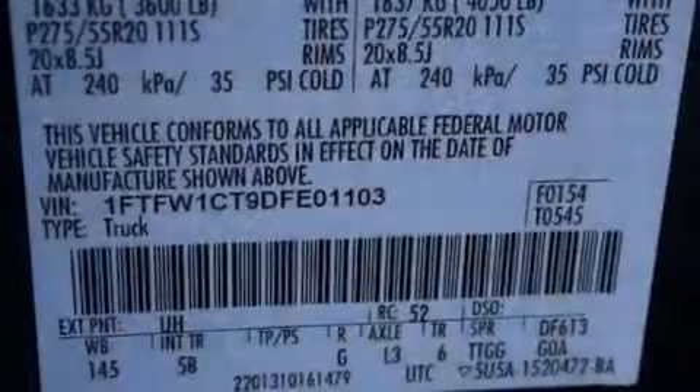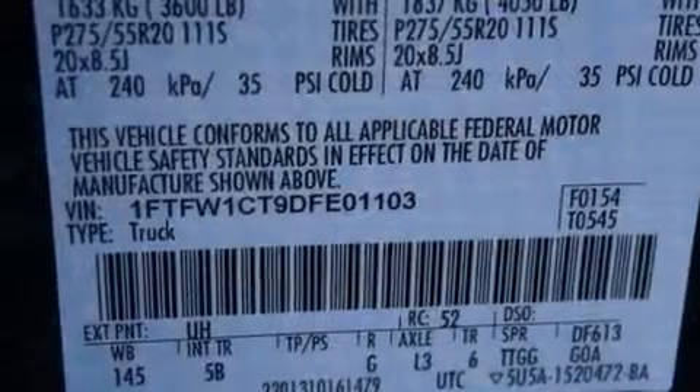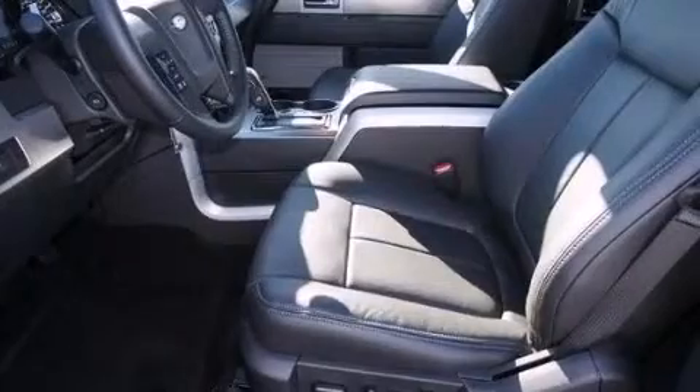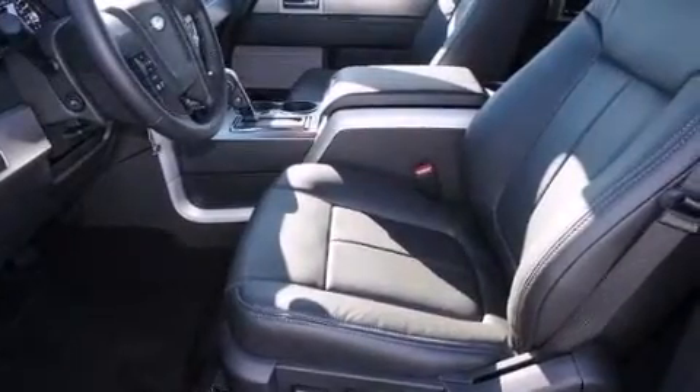Its top features include Bluetooth mobile device connectivity, a rear-view camera, a remote start feature, power-adjustable driver pedals, a power moonroof, a low-tire pressure indicator, and XM satellite radio.